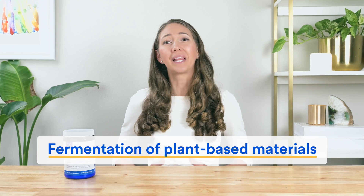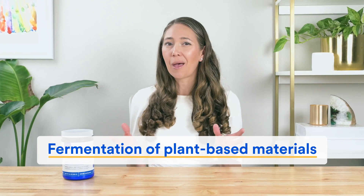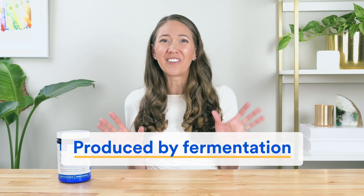And if you want to spend 10 seconds geeking out with us, gut L-glutamine is produced by fermentation of plant-based materials, namely glucose, which is a type of sugar. But it is not a fermented product in the sense that sauerkraut, kimchi, or kombucha are — meaning L-glutamine itself is not fermented, but rather produced by fermentation.